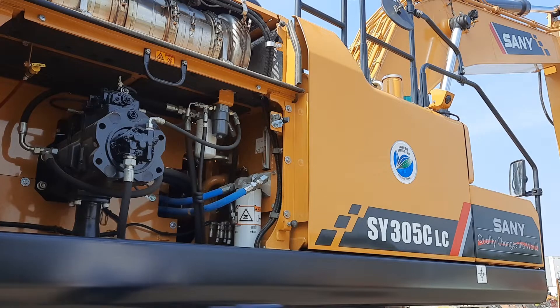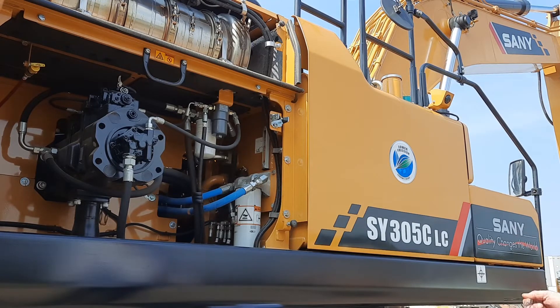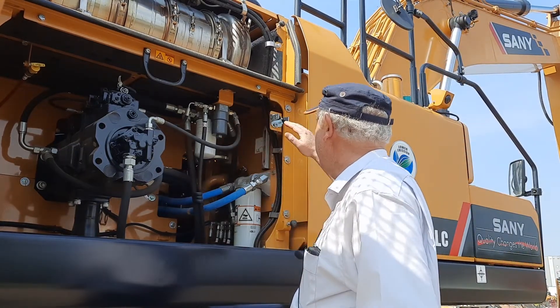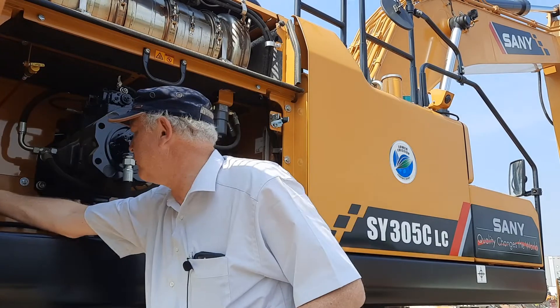Behind this hood of the pump room we see the big variable piston pump with a maximum flow of 560 liters per minute, meaning you have very quick movement at every consumer. Additionally in this compartment you find all the important filters needed for maintenance: the pilot pressure filter, the engine oil filter, the anti-cavitation filter, and both fuel filters.